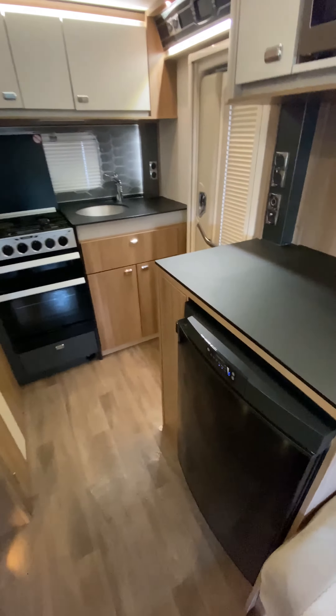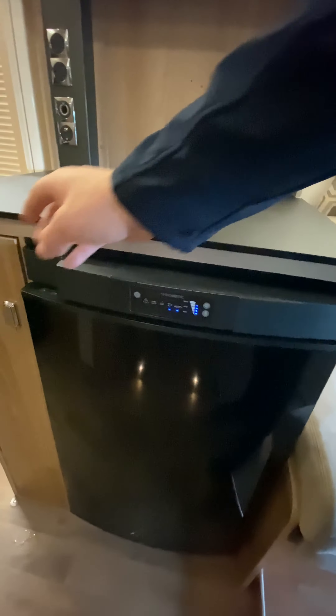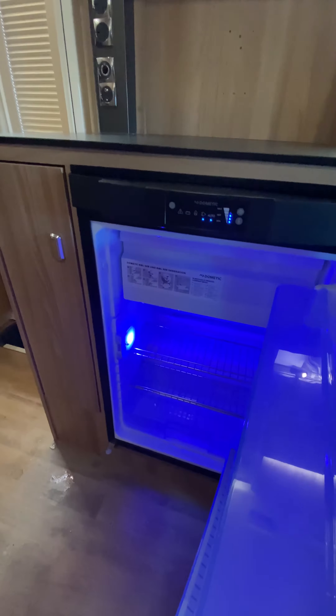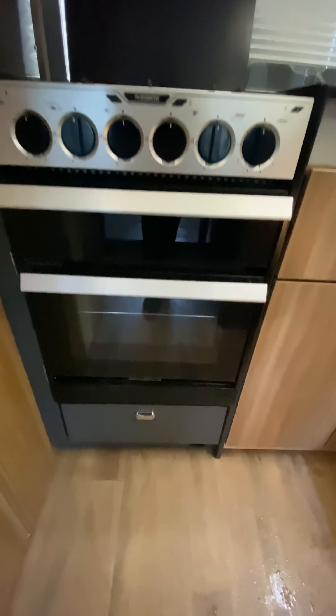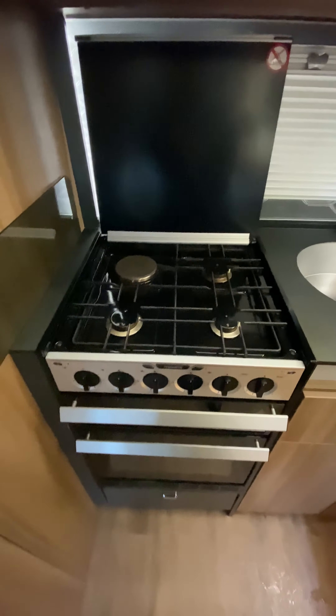Moving into the kitchen area. Starting with the fridge — it's a Dometic three-way fridge with the automatic select feature. Plenty of room for all essentials in there. We've also got the cooker, which is Dometic again with oven and grill, three gas burners and one electric burner.